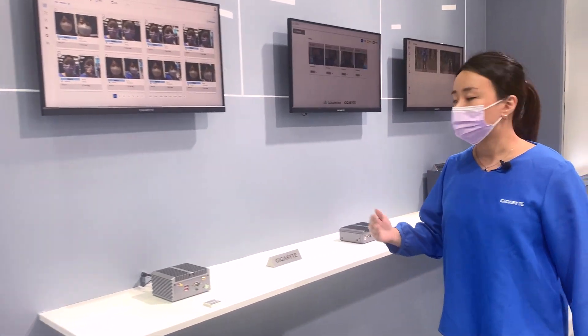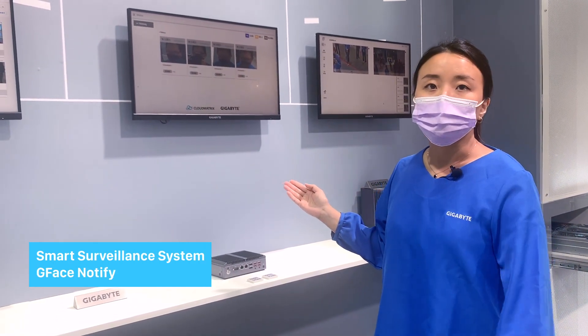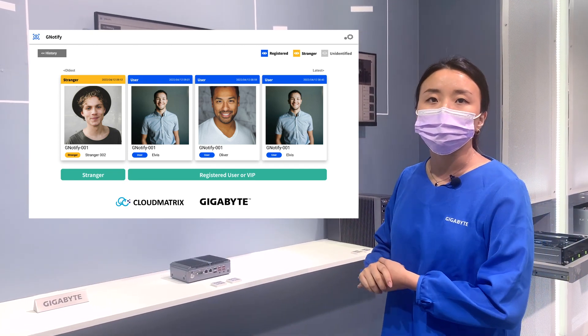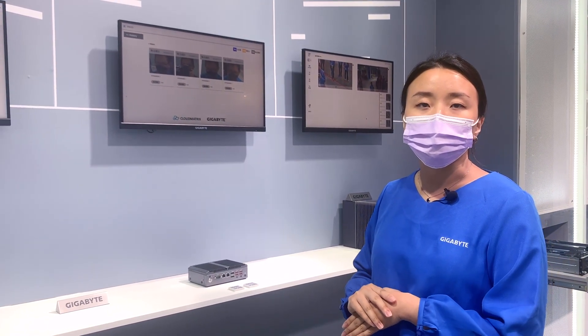Follow me here — this is another solution called G-Face Notify. This is best used for stranger detection and VIP detection. For security guards, they need to monitor the screen 24/7 and sometimes they will miss some events.